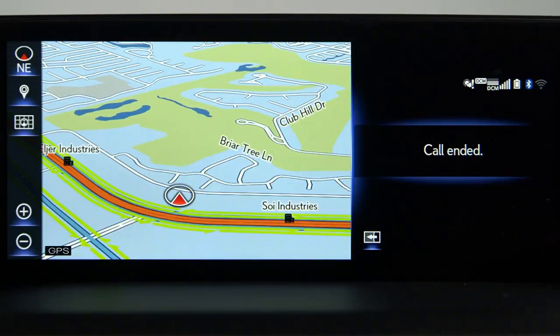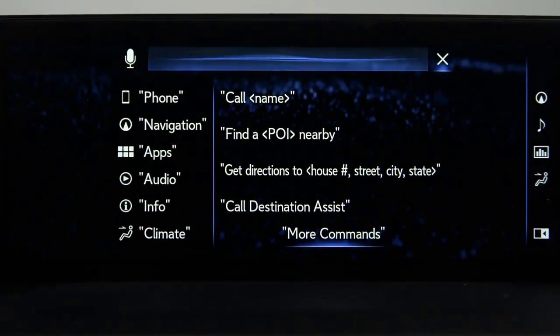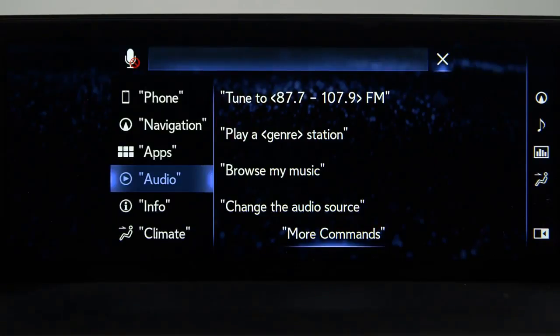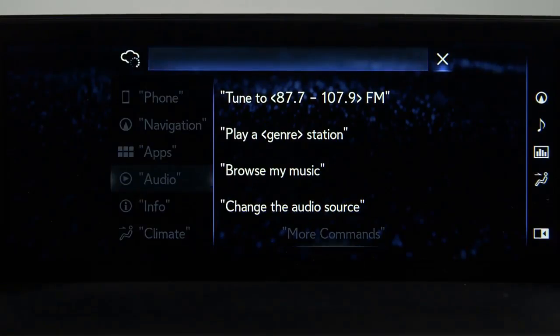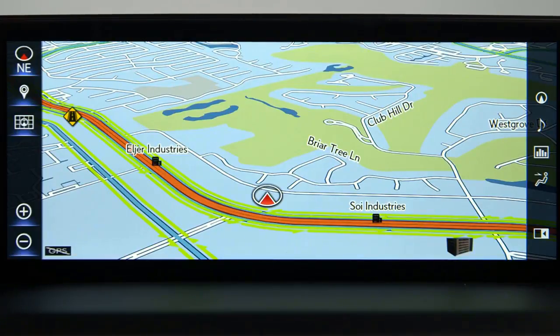To listen to the radio, press the Talk switch and say 'FM radio.' The system will ask which FM frequency you want. Say the frequency — for example, 'Play 89.3' — and the system will respond 'Tuning to 89.3 FM.' Audio information will be briefly displayed on the top of the display.